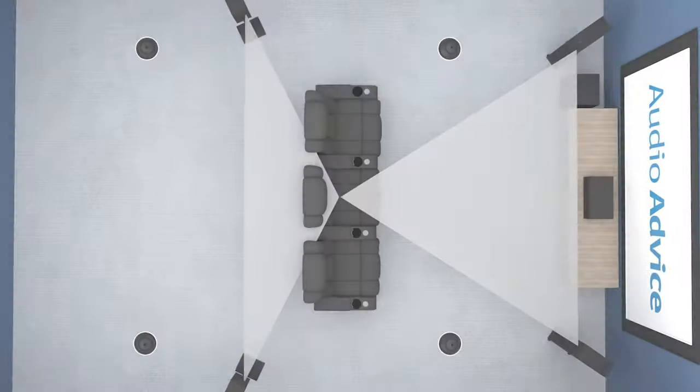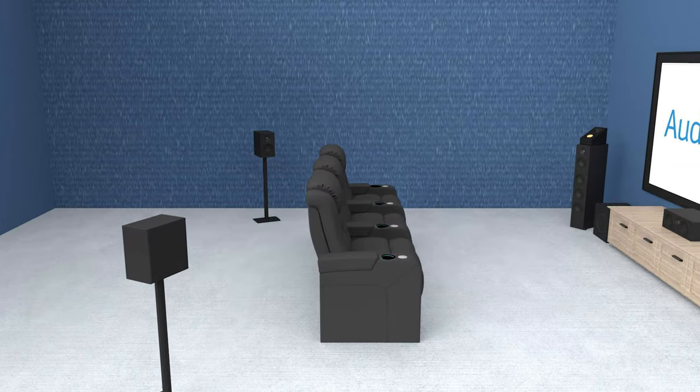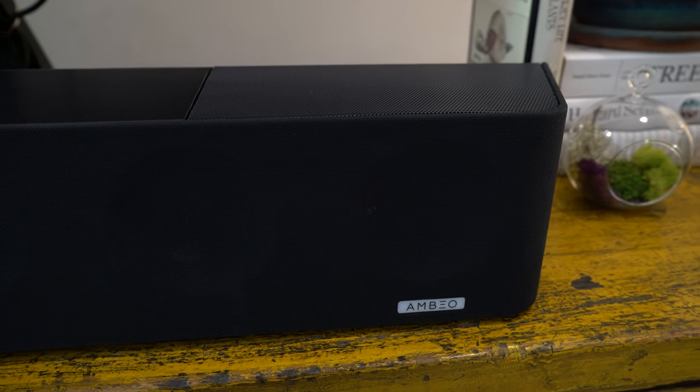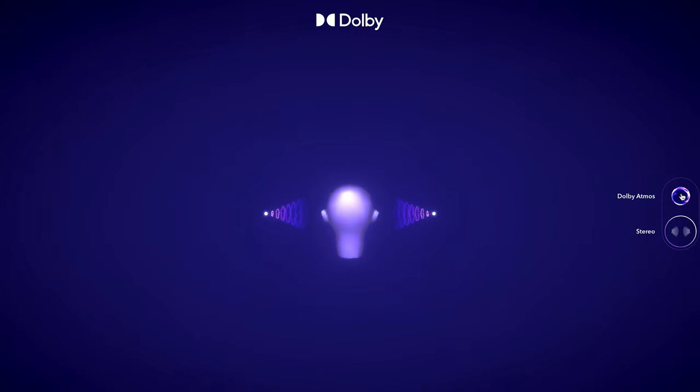To experience Atmos with movies, you need a hardware source that can decode the Dolby Atmos content, and you'll also need content that is encoded in this immersive format. Of course, you will need either an Atmos home theater system or a Dolby Atmos enabled soundbar. For music, Dolby Atmos enables musicians to mix their music so it sounds like the instruments are all around you in three-dimensional space.